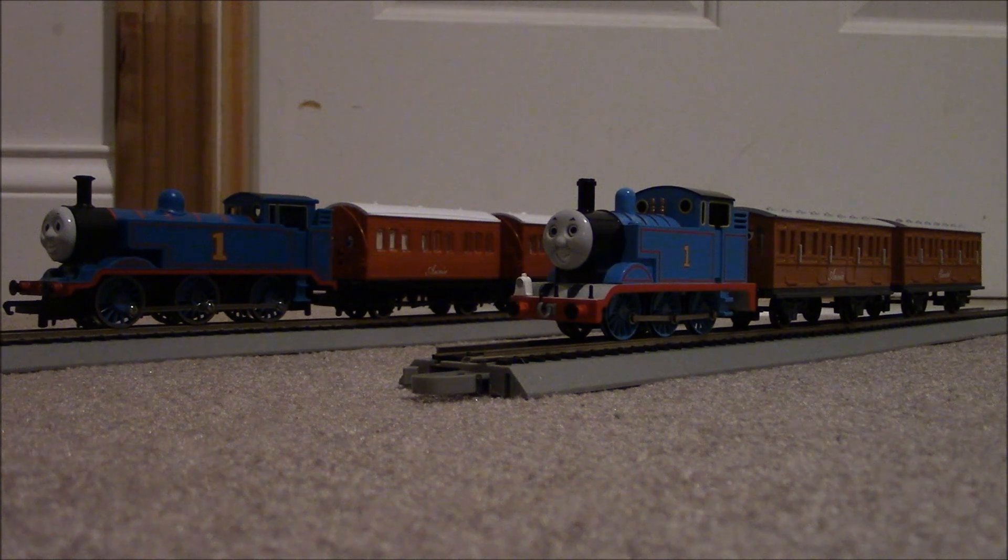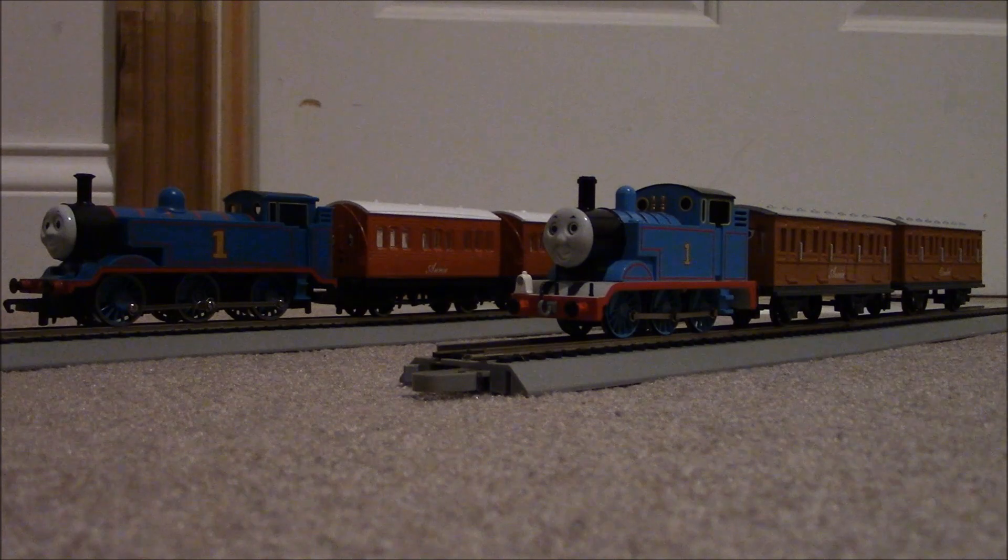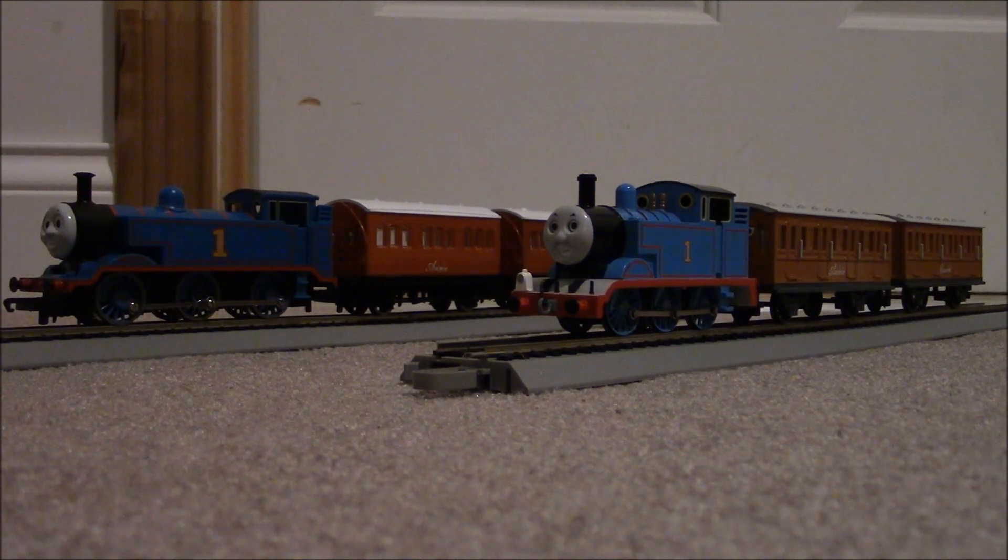Now right off the bat, I'm going to say that these models have more differences than they do similarities, but let's move on to the Bachmann Thomas.